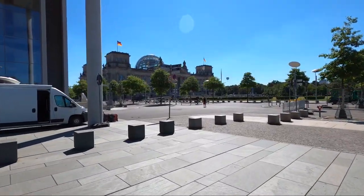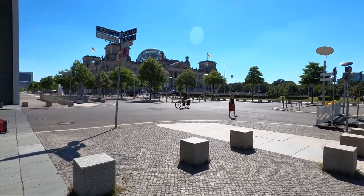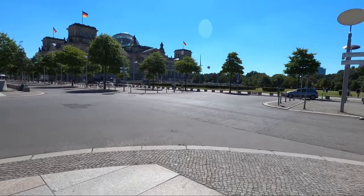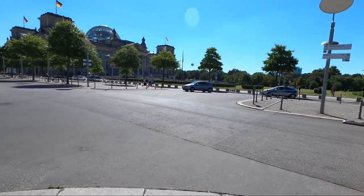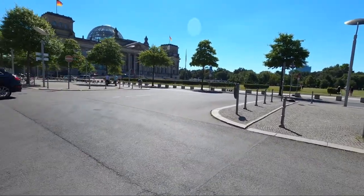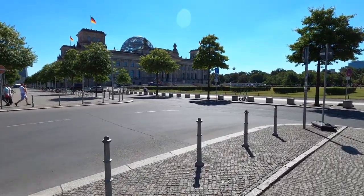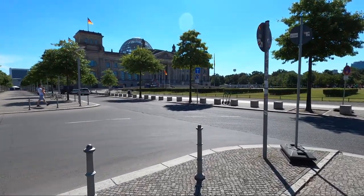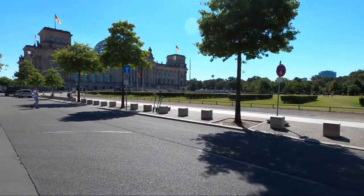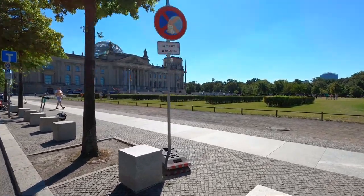Here we are in front of the Reichstag. Have you ever imagined that during the Second World War, in the last year when the Soviets surrounded the city, this is one of the places where there was a last stand? Right in front, this building — the dome was completely destroyed, so they just built a glass dome with some iron and steel structure.